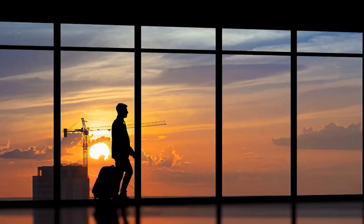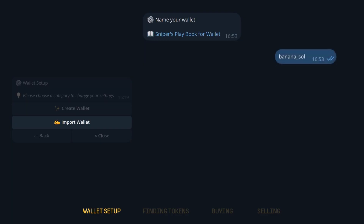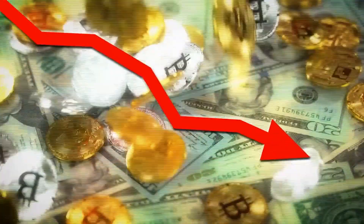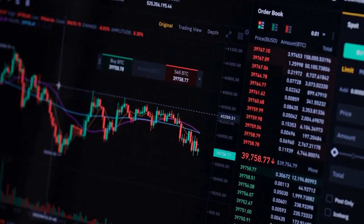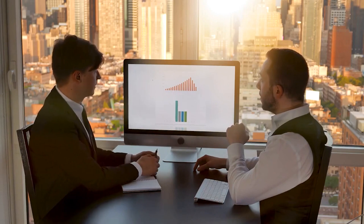In the ever-changing realm of cryptocurrency, traders are always searching for tools to give them an edge. Enter Banana Gun Bot, a newcomer aiming to revolutionize trading efficiency and accuracy. Developed by experienced on-chain traders, this bot is specialized for Ethereum and Solana trading. Cryptocurrency trading is famously unpredictable, with fortunes made and lost in moments. Traditional tools often struggle in this volatile landscape, leaving traders vulnerable. Timing is crucial, with split-second decisions making all the difference.